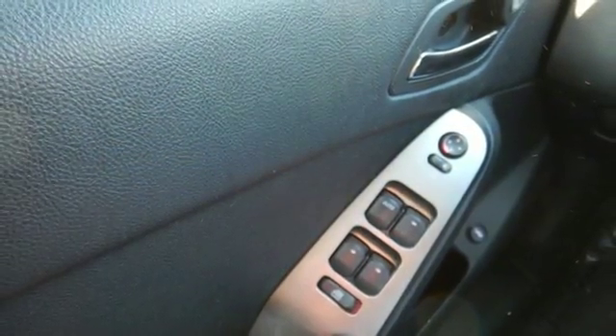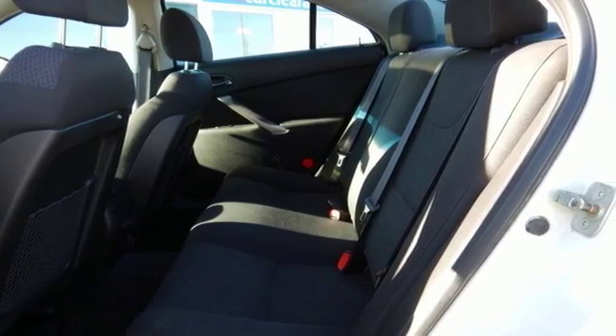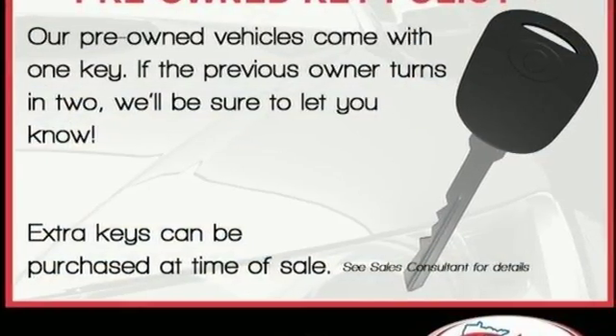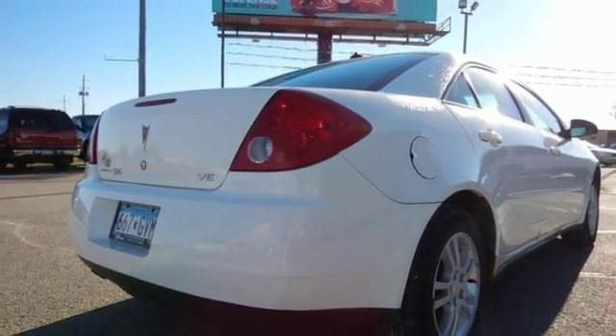What good is driving if you can't enjoy your time between destinations? Inside this sedan you'll find a power driver's seat and air conditioning for added comfort, along with the convenience of power windows and locks, tilt steering, cruise control, and a CD player for your favorite tunes.